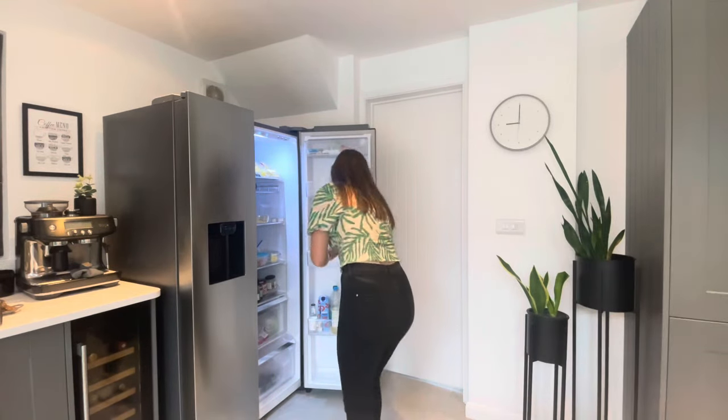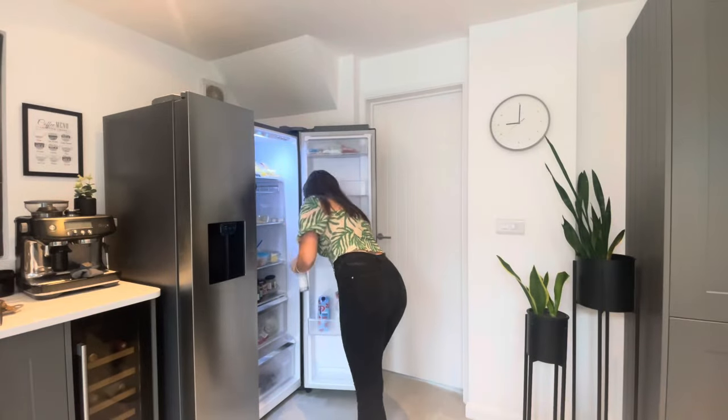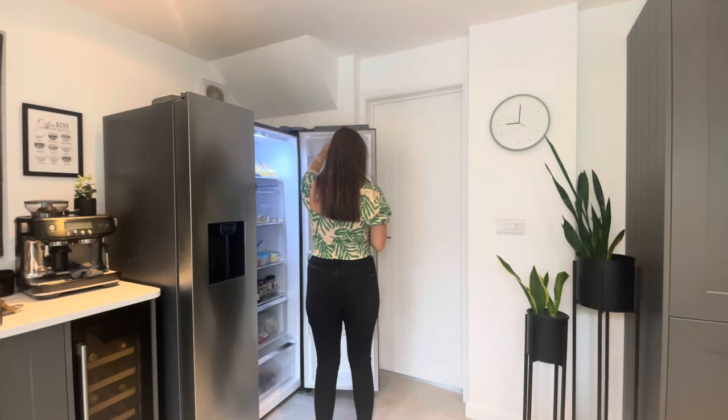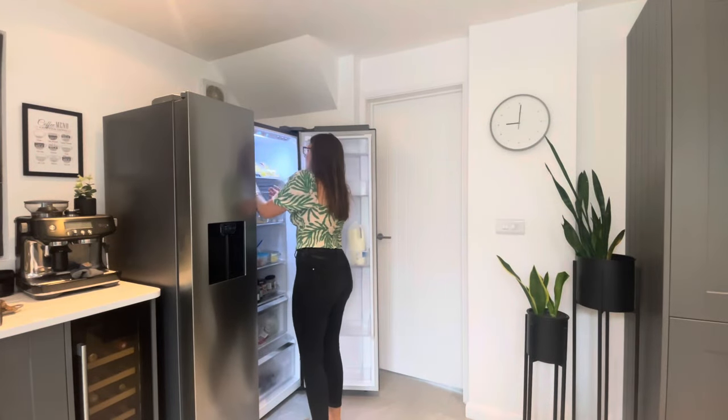I'm back at work now so hopefully I'll be able to get back into the swing of things with more cleaning videos and stuff. Do let me know in the comments down below if there's anything in particular you want to see — like any hauls or anywhere else. I usually just clean my kitchen and downstairs, but if you want to see anything else, let me know in the comments. I hope you're all okay.